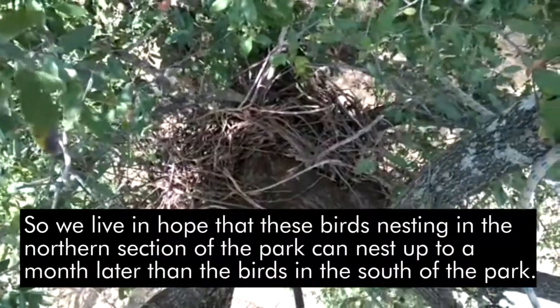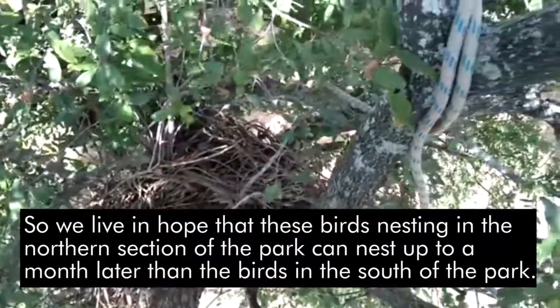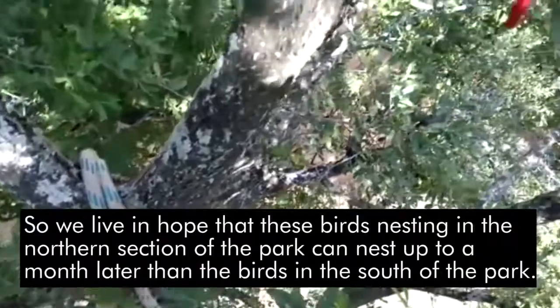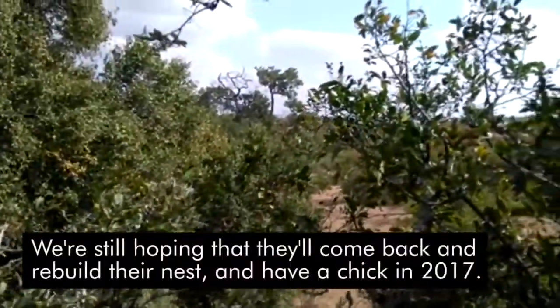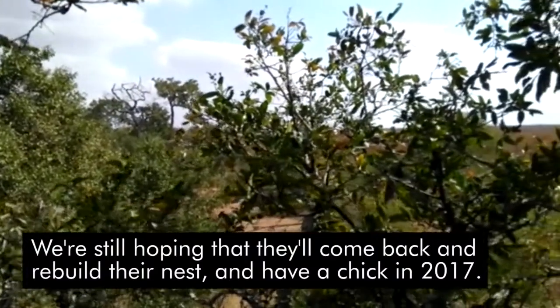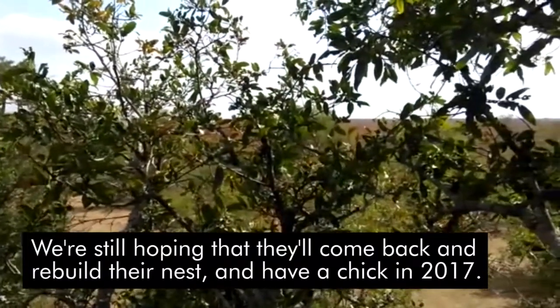We live in hope, as these birds nesting in the northern section of the park can nest up to a month later than the birds in the south. So we're still hoping that they'll come back, rebuild their nest, and have a chick in 2017.